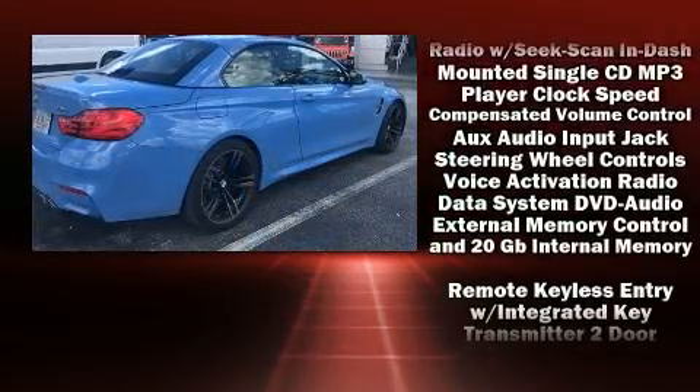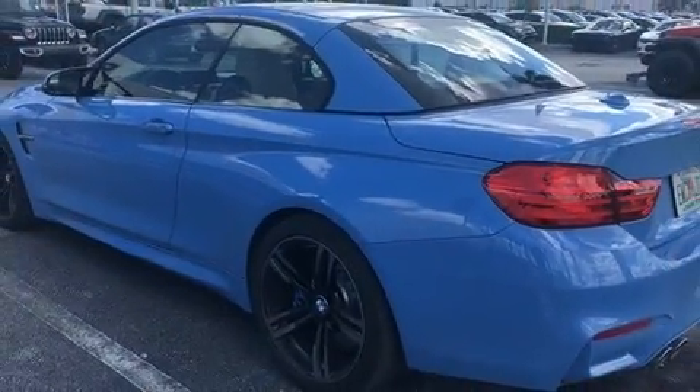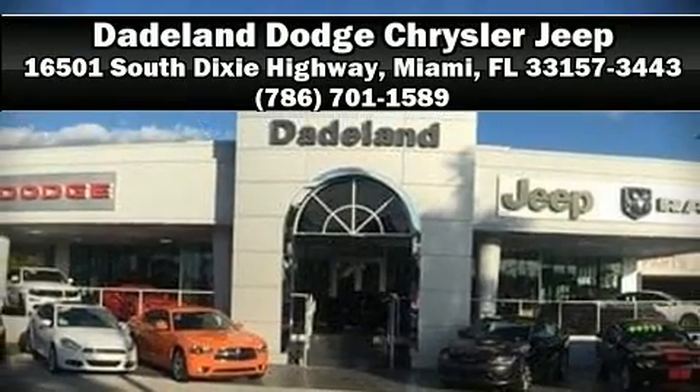Four-wheel disc brakes with ABS are also included. Our team is professional and we offer a no-pressure environment. Come on in and take a test drive.